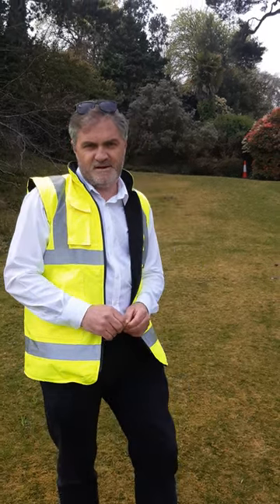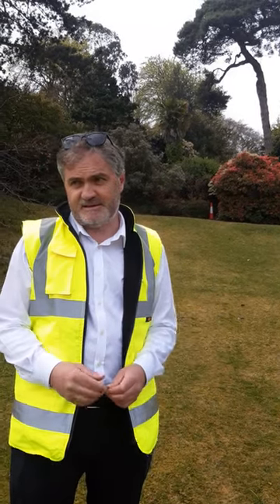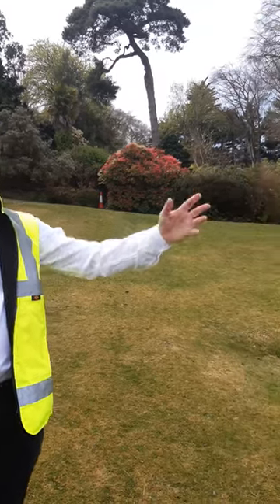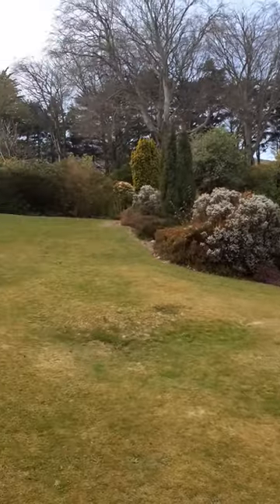Welcome to Fernhill Park and Gardens. It's spring, it's April, everything's bursting at the moment. We're standing in the middle of the lawn right next to Fernhill House, which was built in the 1850s by the Darley family.